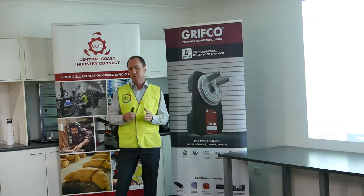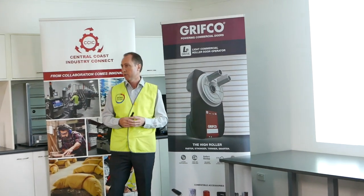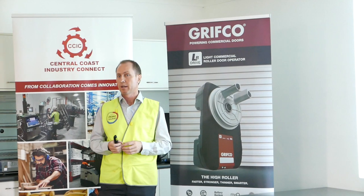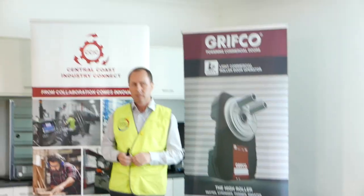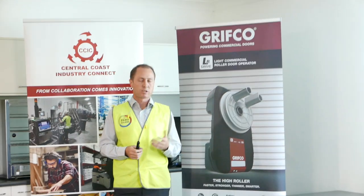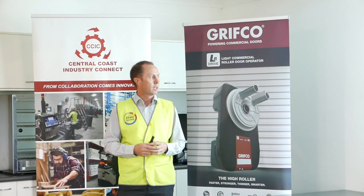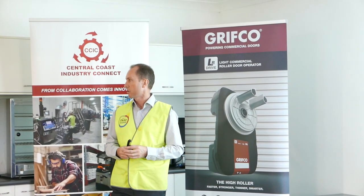We looked at our three to five year capital plan. In June last year, we purchased a robotic CNC cell, which is just getting commissioned right now. We purchased one in 2015 and it was so successful we were able to develop a business case to buy another robot.